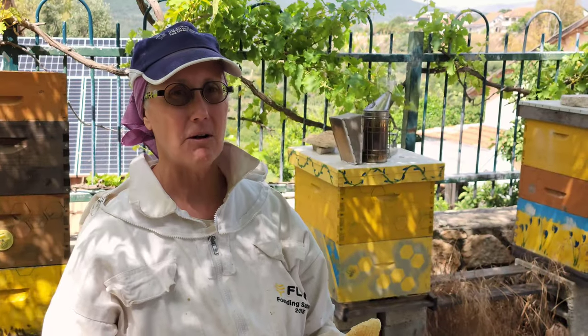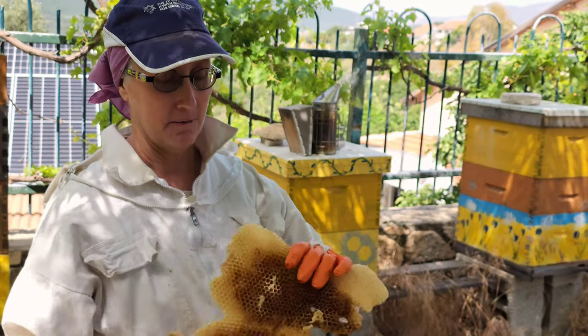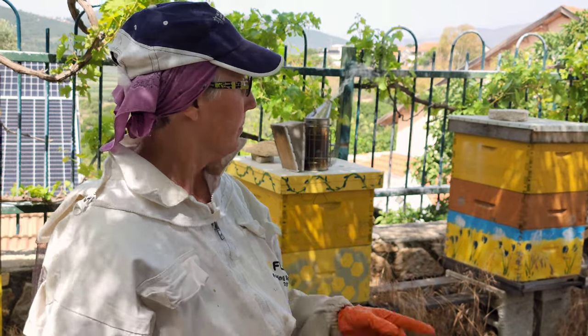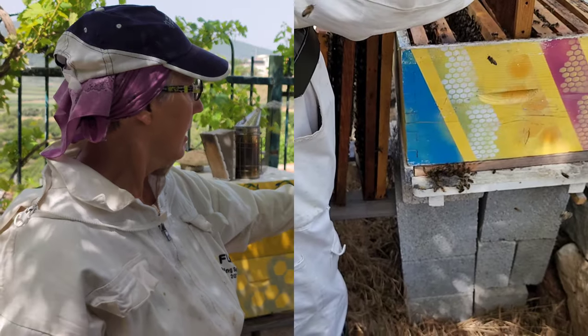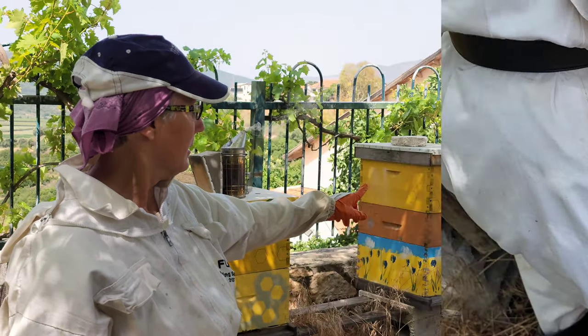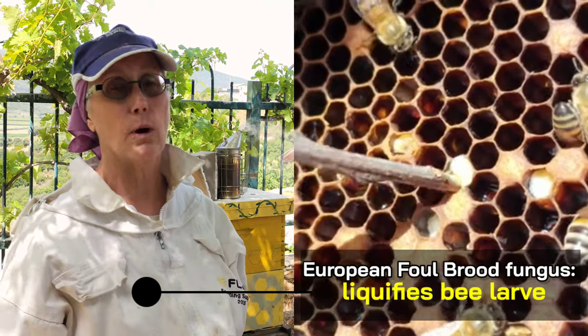We're pretty close to harvest time, and several weeks ago we started checking the hives regularly — weekly. The one on the far right over there in the corner, Eagle Eye Dave the beekeeper spotted something that looks suspiciously like European fowl brood, and for sure it was.